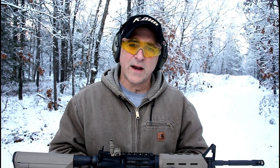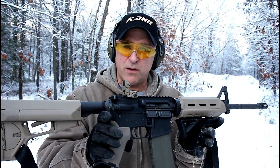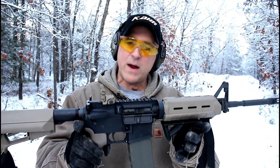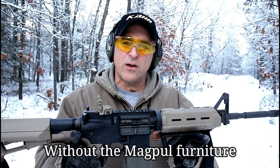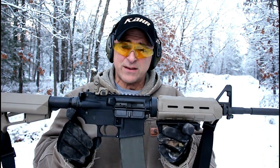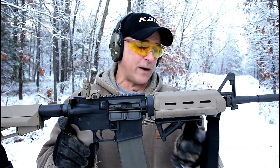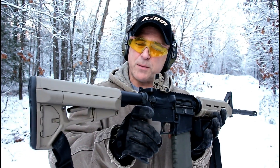The rifle I'm featuring today is my Colt 6920. I've owned this since 2012 and I've always enjoyed it — it's been a great rifle. I paid $1,100 back then, and that was when the price of rifles really skyrocketed. I checked the MSRP on this with the Magpul edition right now and it's $1,100, so you can see that it's dropped in price a bit.